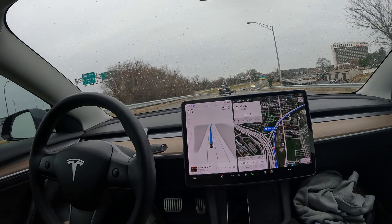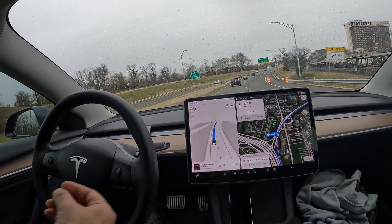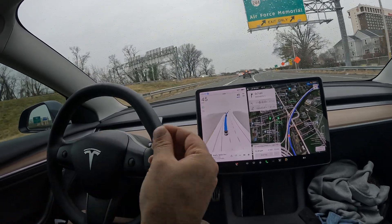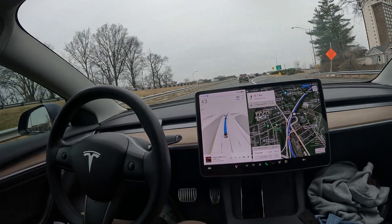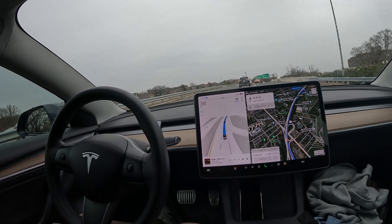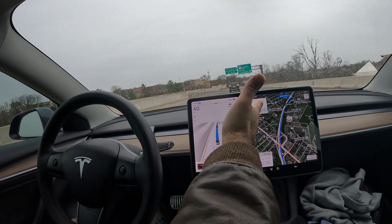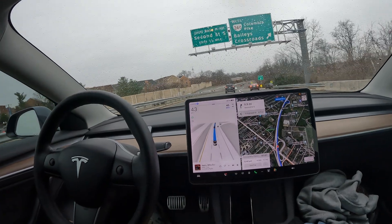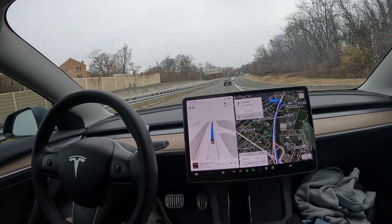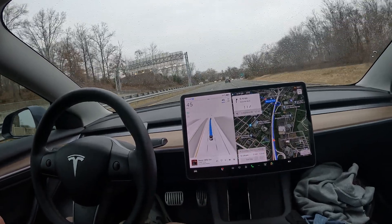Really nice job taking the exit. Another thing FSD is so great about is keeping you in the right lane so you don't miss your exit. In this area, one wrong turn can add 20 to 30 minutes to your commute. Having FSD really helps — it makes it as easy as possible. You can quickly glance down and see that in 0.6 miles you need to shift over to the right lane, and then a left turn in 0.7 miles from there.